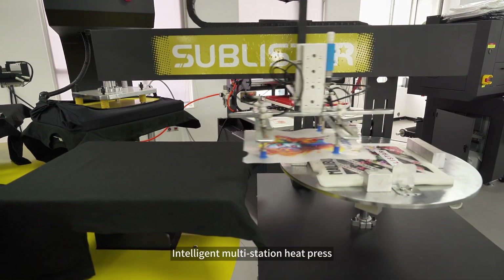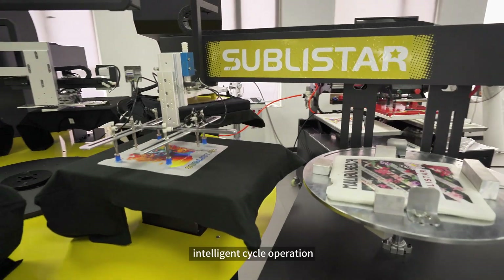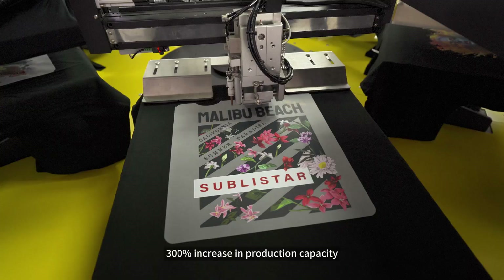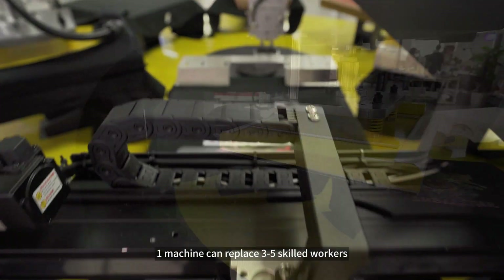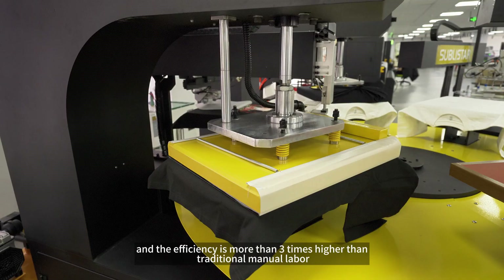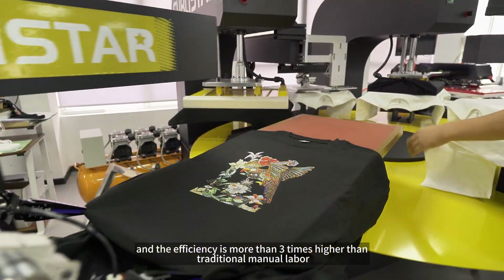The intelligent multi-station heat press delivers intelligent cycle operation with seamless connection of production rhythm, achieving a 300% increase in production capacity. One machine can replace 3 to 5 skilled workers, greatly reducing labor costs — with efficiency more than 3 times higher than traditional manual labor.